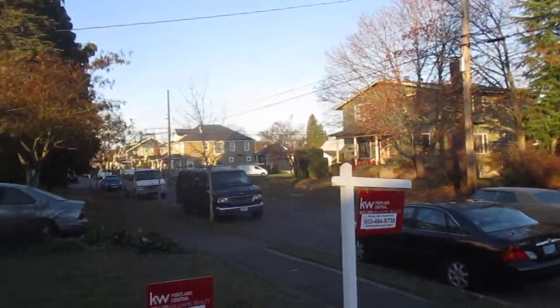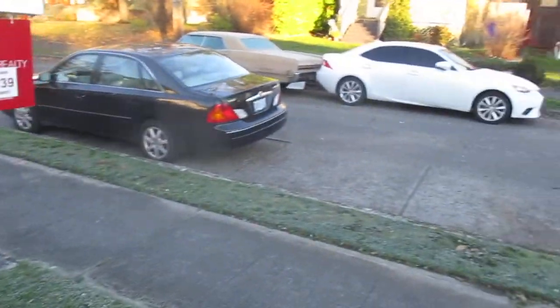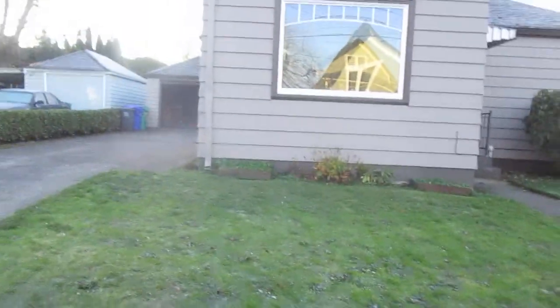Now we're in the front yard. We'll come down here and get a better shot of the house from the outside.